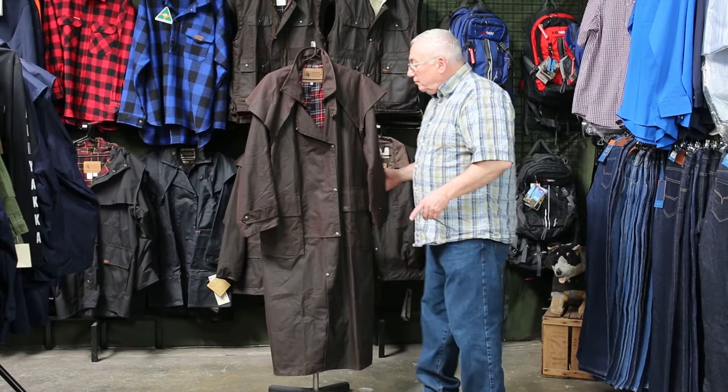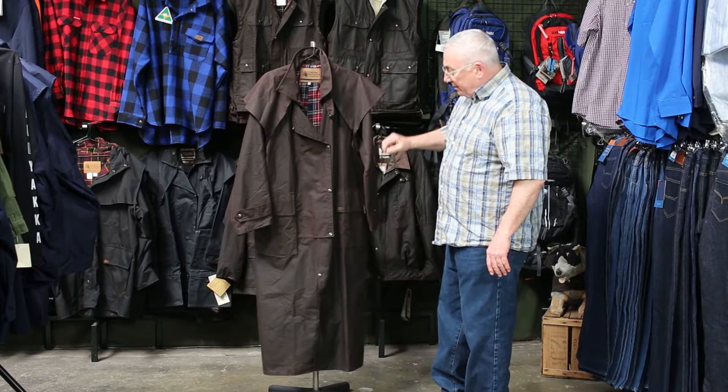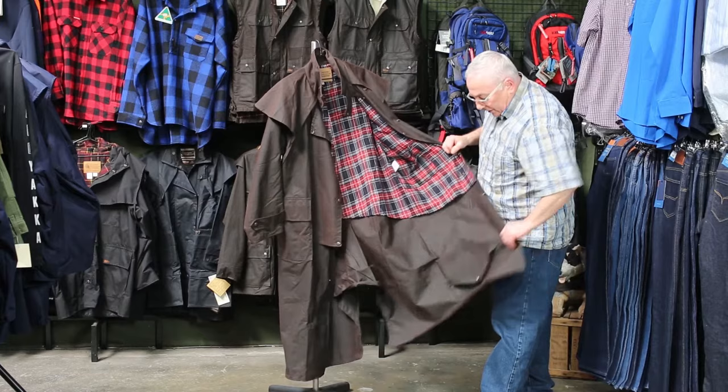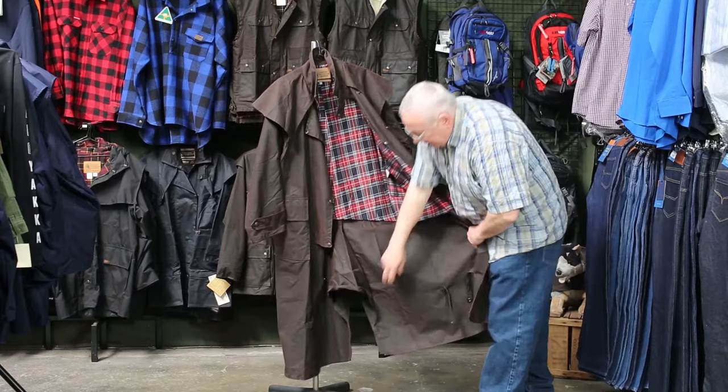Here you've got the full length coat, shoulder cape — this one has all the features: storm flap over the top. Let's open it up — you can see the three-quarter cotton flannelette lining, the leg straps on a press stud, and the gusset at the back so it opens up at the back. If you're riding on a horse, she spreads out nicely.